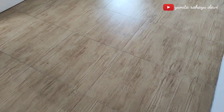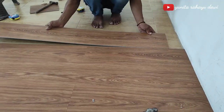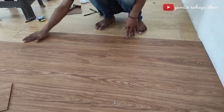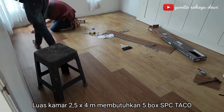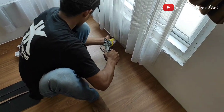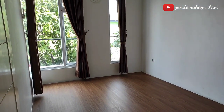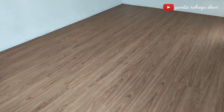Setelah dindingnya dicat, untuk lantainya ini aku mau pasang SPC Taco. Untuk SPC-nya di sini aku pilih motif Ontario Victoria, harga SPC-nya ini per boxnya adalah Rp593.000. Dan untuk luas kamar 2,5 x 4 meter membutuhkan 5 box SPC Taco. Ini dia lantainya sudah dipasang SPC Taco ya. Jadi untuk makeover kamar ini, aku sengaja merubah suasana kamarnya agar terlihat berbeda dan semakin nyaman.